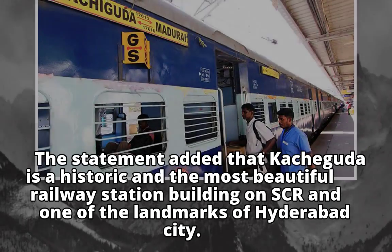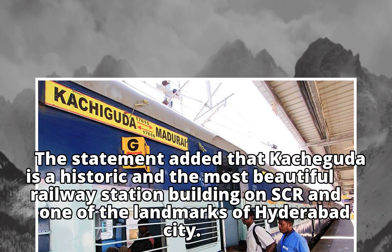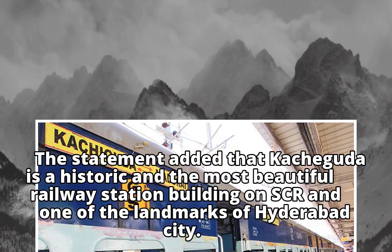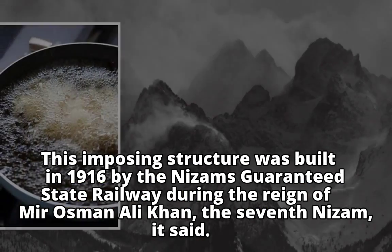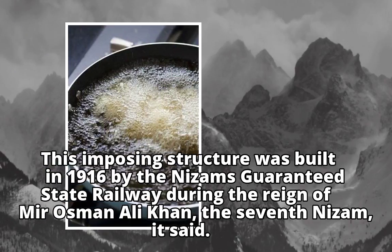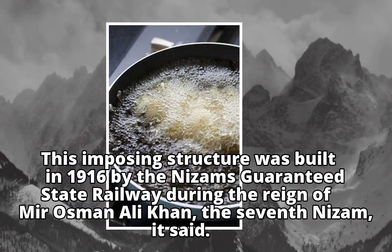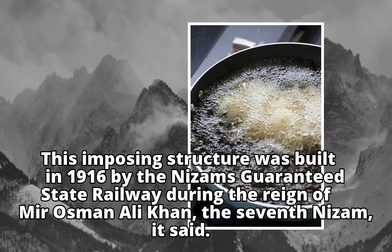The statement added that Keshaguda is a historic and the most beautiful railway station building on SCR and one of the landmarks of Hyderabad City. This imposing structure was built in 1916 by the Nizam's Guaranteed State Railway during the reign of Mir Osman Ali Khan, the seventh Nizam.